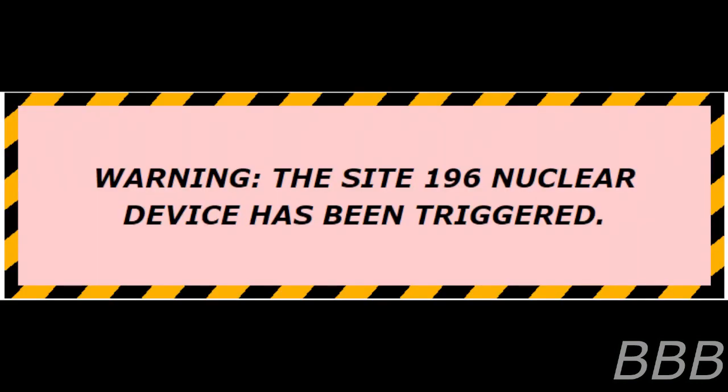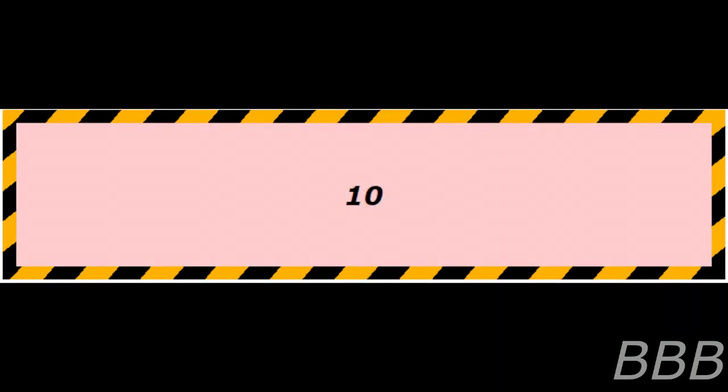The subject felt no discomfort from the fire caused by SCP-[REDACTED] or the mannequins that tried to strangle her. Warning: Site-196 nuclear device has been triggered. Countdown initiated: 10... 9... 8... The subject feels no discomfort as the nuclear device underneath her workplace was triggered, and instead enjoyed a sip of good coffee while saving the final edits she made on the file. 4... 3... 2... 1.